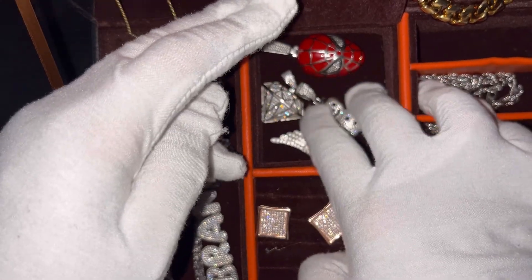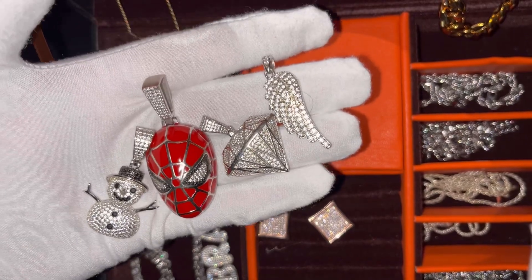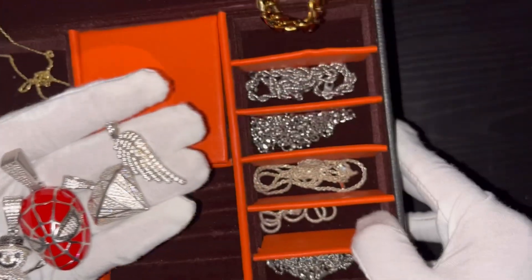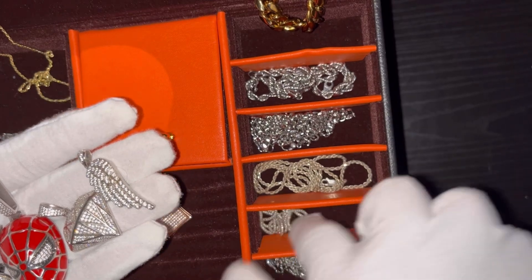Now we're going to open up this little box right over here. These are my favorite pendants — these are not the only pendants I have from Harlem Bling, but all four of these are pretty much my favorites as far as what pendants I like to wear, mostly for them.